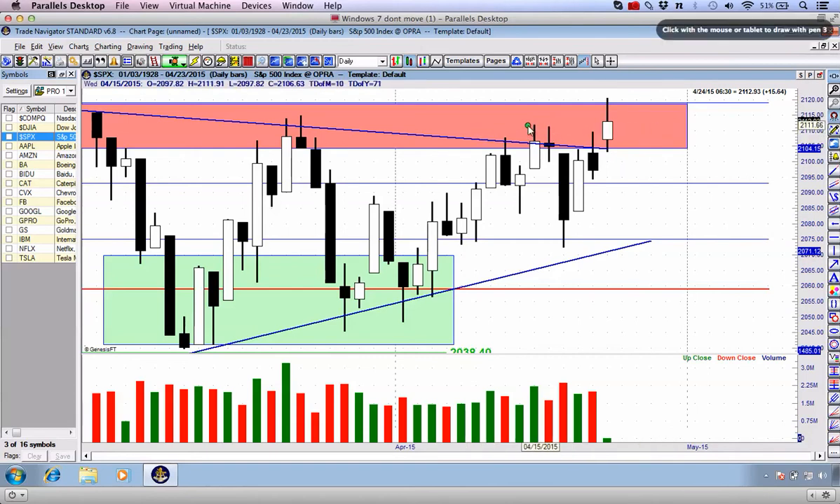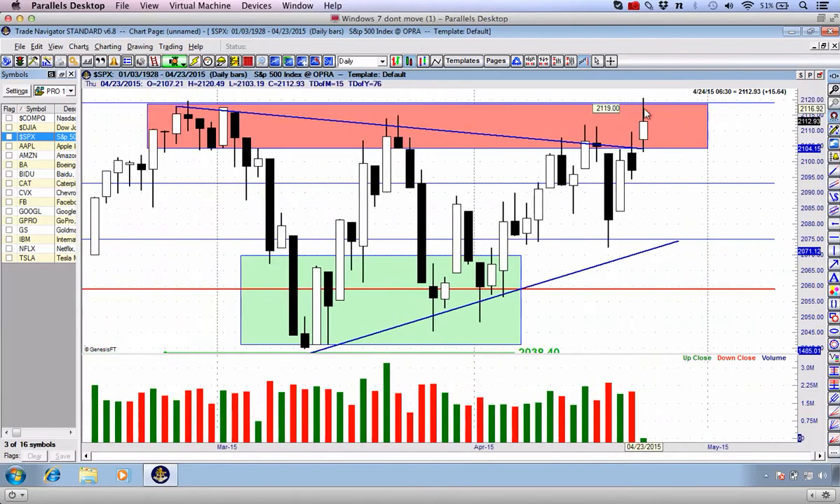The S&P has broken above, albeit very marginally, the mid-April swing high. Things were looking very negative moving into the week. Since then, we have ground back and forth. The same has occurred on the Dow Jones and also the NASDAQ, but right now we're really testing the extremes, going back to the all-time highs in February 2015. If these markets choose to break out, do not stand in their way.